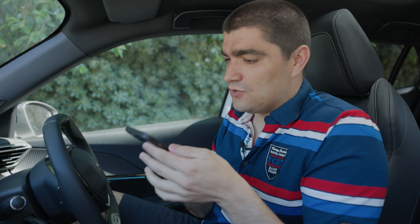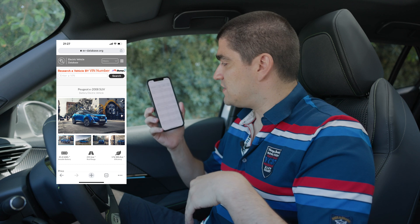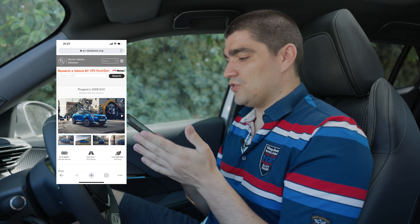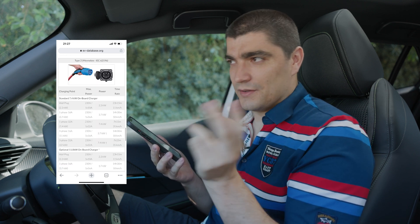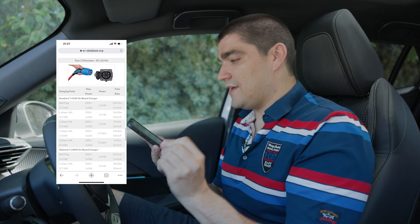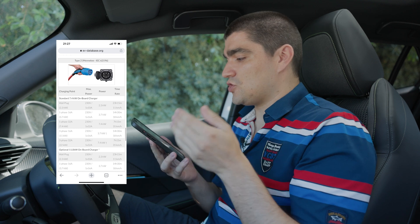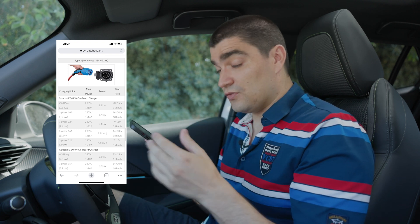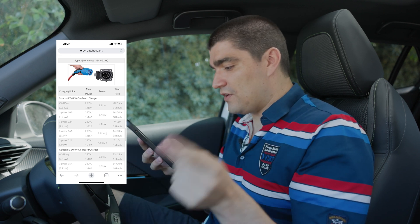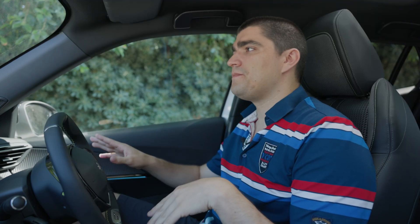I'd like to give a shout-out to the great website evdatabase.org — I have it open here on my phone. They list all charging times by supply type for each vehicle model. For this e2008: charging via a normal three-pin wall plug reaches just 2.3 kilowatts, taking 23 hours. Upgrading to a Type 2 system goes to 3.7 kilowatts — 14.5 hours. The standard 7.4-kilowatt system charges the car in 7 hours 15 minutes. And on three-phase with the 11-kilowatt option, it charges in just four and a half hours.